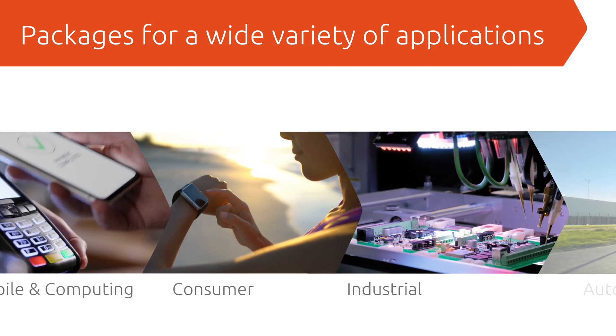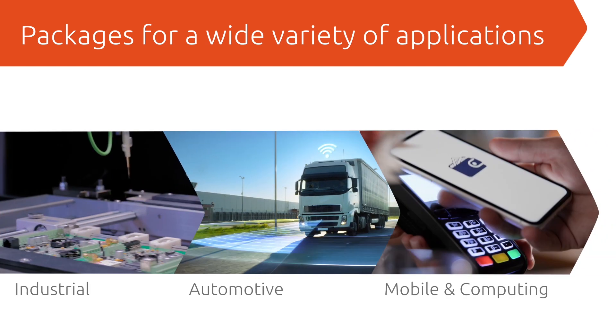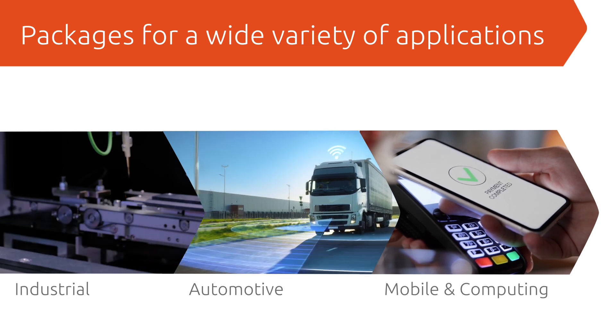Our package innovations give designers the flexibility to find a solution to fit their space limitations, confident that regardless of which package is selected, it will be available for as long as needed.